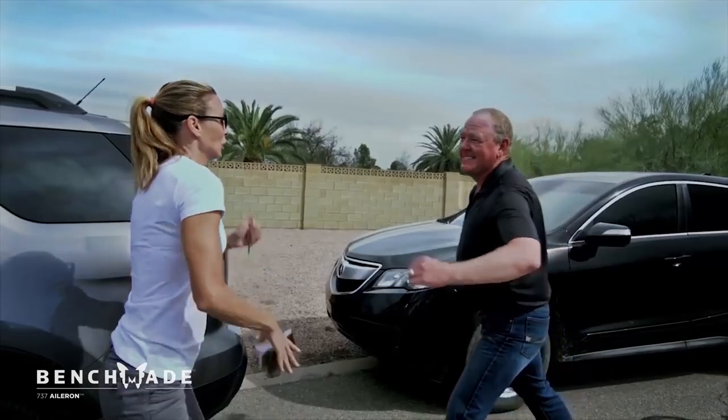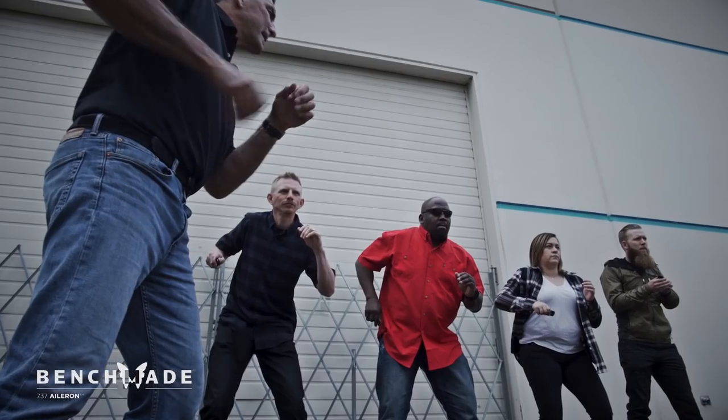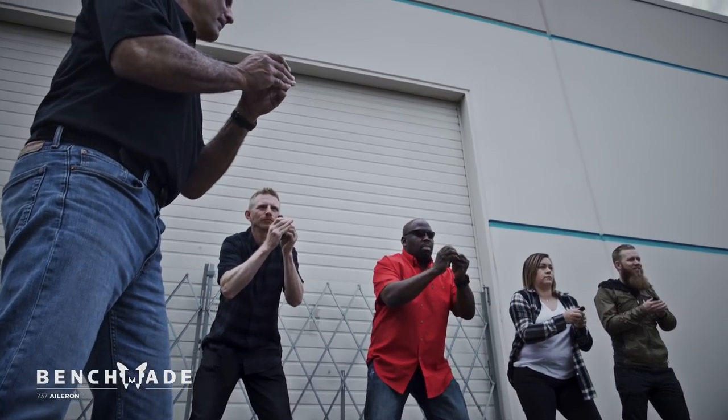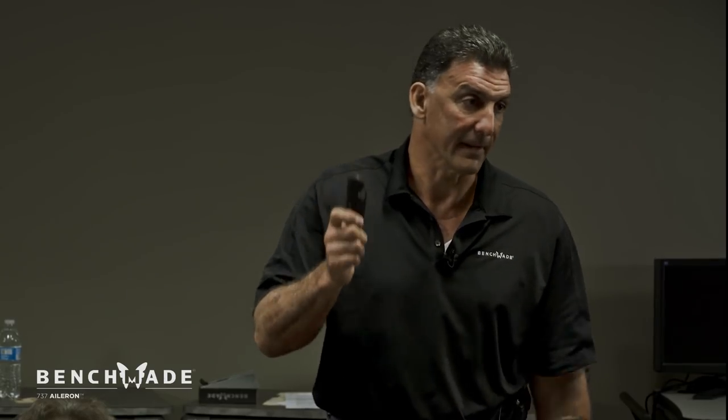Think about it from the bad guy's perspective. He sees you in a stable fighting platform, hand up, blade out, knowing what you're doing. Here's the question: are there softer targets? Yes. That's why they wanted this knife.